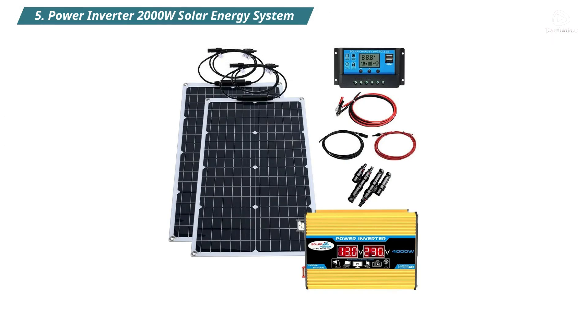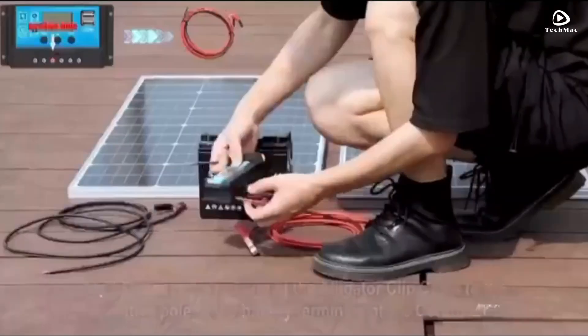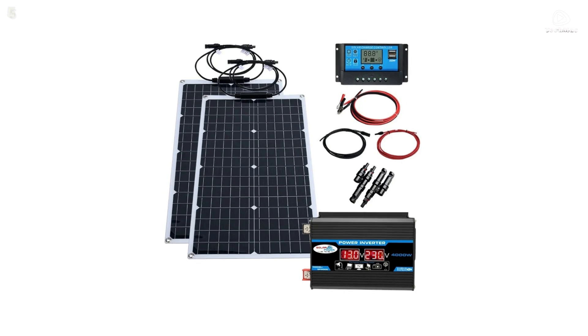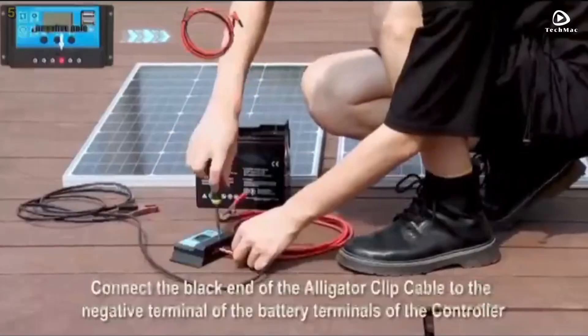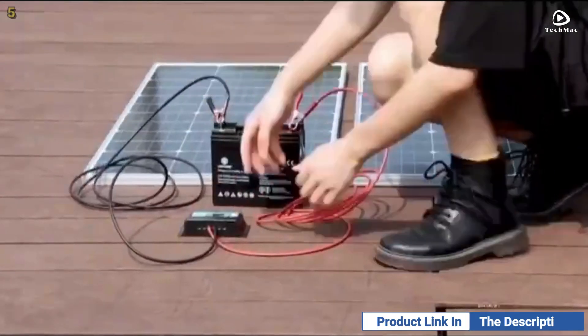Number five: Power Inverter 2,000 watt solar energy system. This solar energy system provides 2,000 watts of power and can operate at either 110 volts or 220 volts. It features a 4,000 watt solar panel inverter and a 12 volt battery charging controller, making it perfect for home or outdoor use.